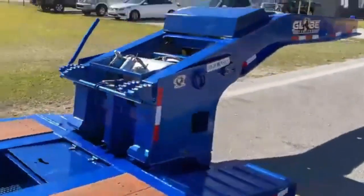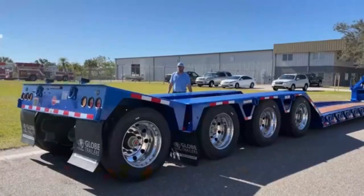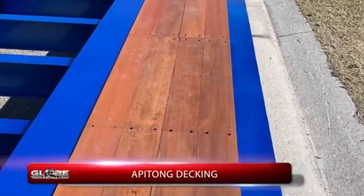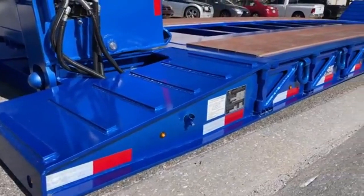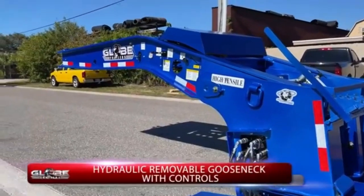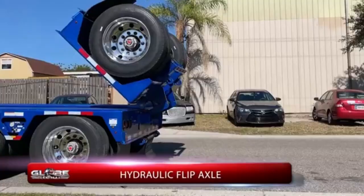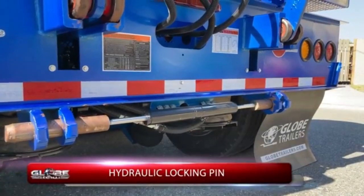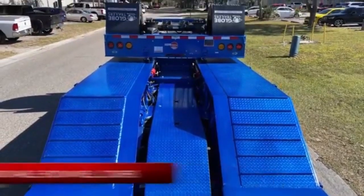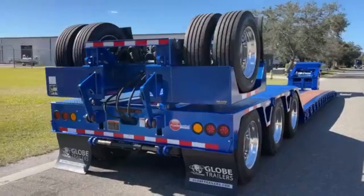With its ability to handle significant weight, the trailer is built with durable materials and reinforced structural components to ensure safe transportation of heavy loads. The additional storage capacity allows for more efficient transport, helping to optimize space for various items, whether in construction, agriculture, or industrial sectors. The combination of high weight capacity, removable gooseneck, and extra storage makes this trailer an excellent choice for businesses needing robust and adaptable transport solutions for a wide range of heavy-duty applications.